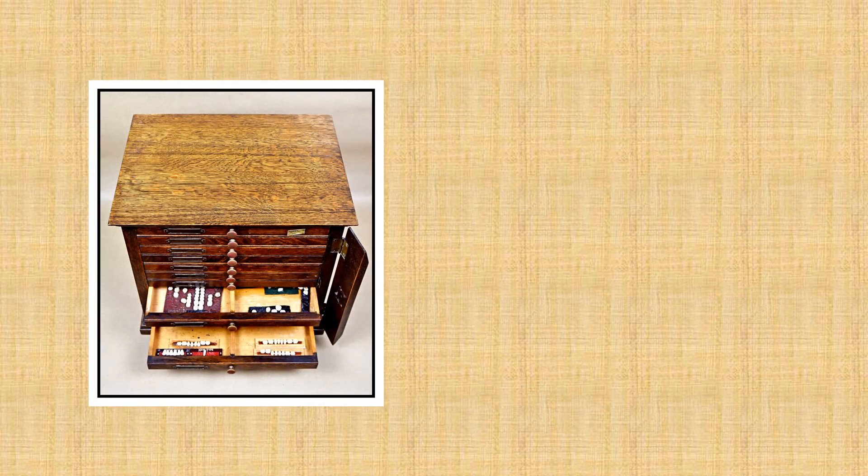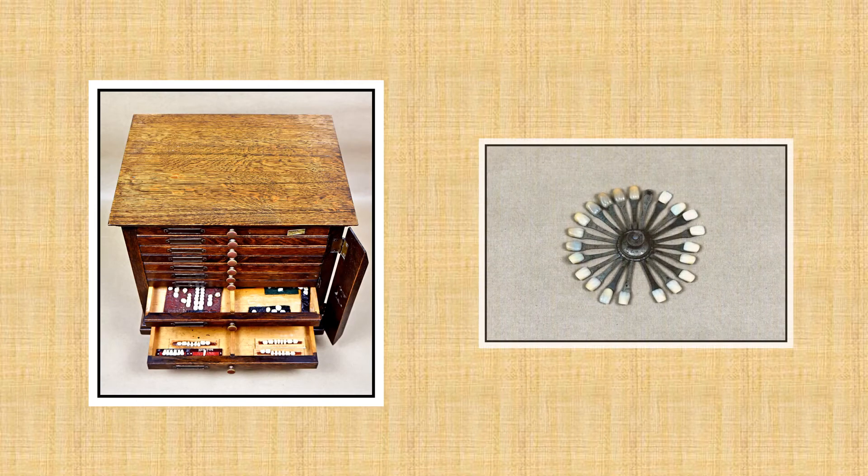There is a wooden case with narrow drawers containing crowns and false teeth. The wheel on the right is a false tooth color guide to match the color of false teeth with the teeth of a patient.